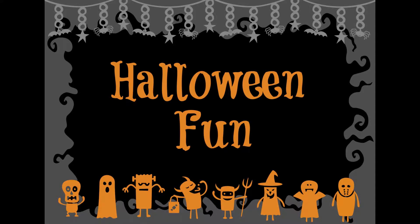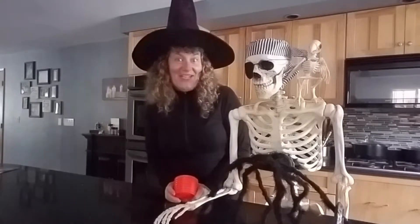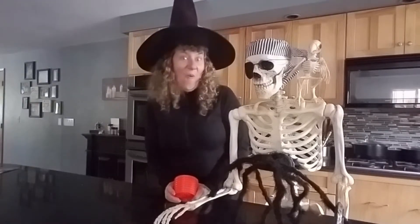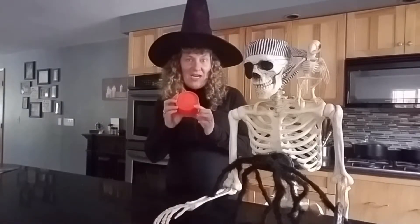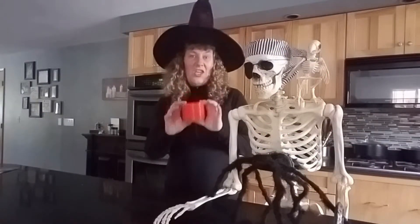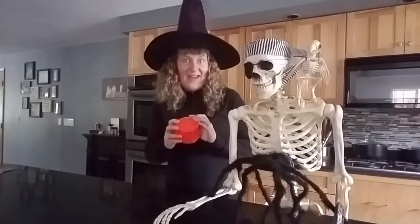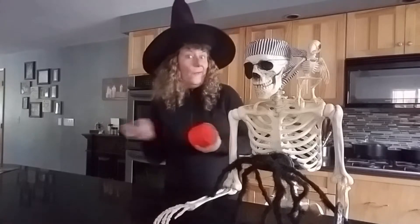Halloween is right around the corner and you can make scary or fun cookies with these cookie cutters. There are seven different shapes and they snap together for easy storage. They'll be a huge hit for Halloween, and remember they're only available for a limited time and while supplies last.